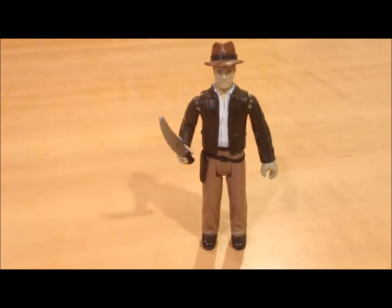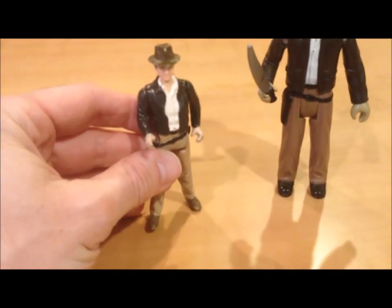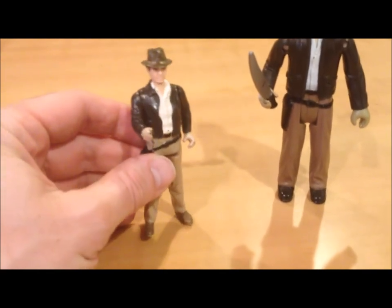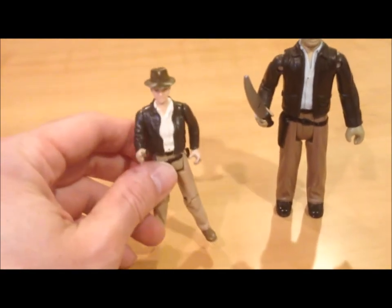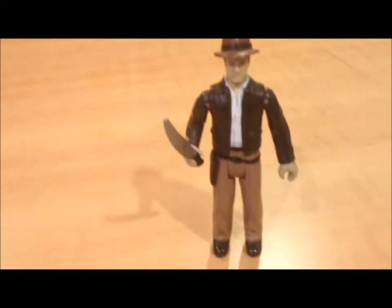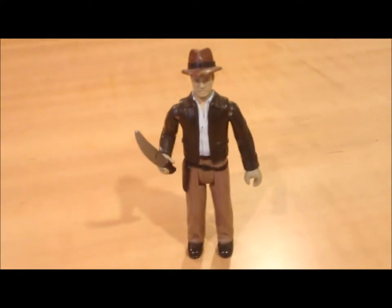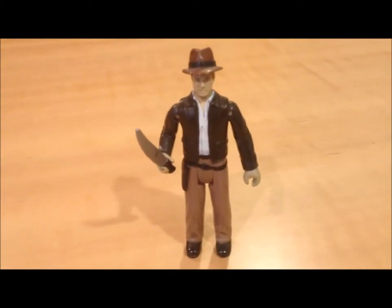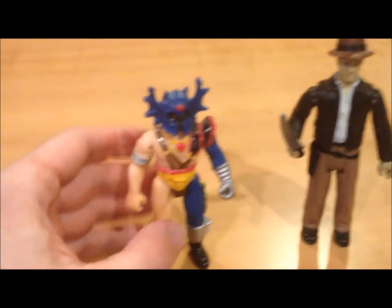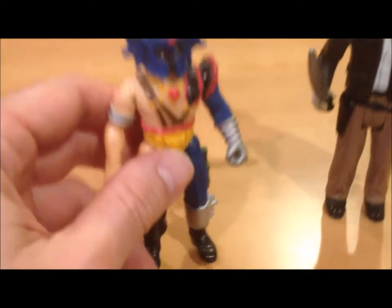Apparently Kenner did not sell too many Indiana Jones figures for Raiders of the Lost Ark, and I guess they passed on making Temple of Doom stuff. But LJN picked it up before they started making bad video games for Nintendo.